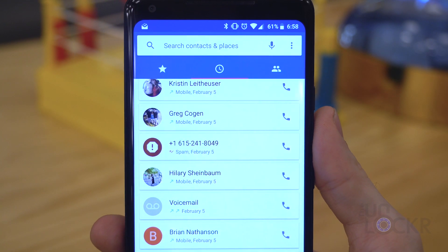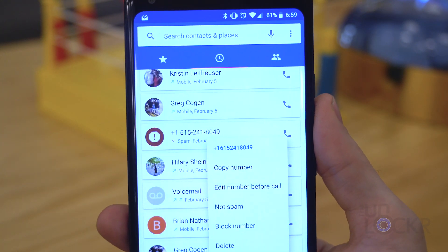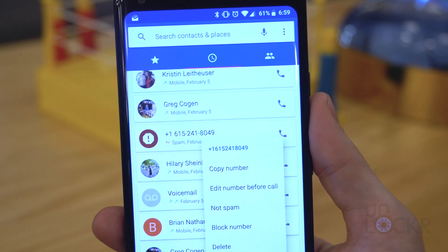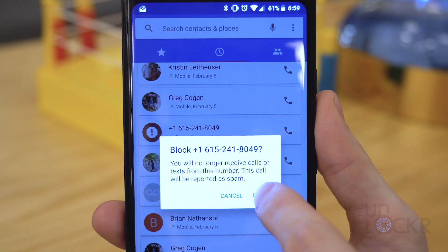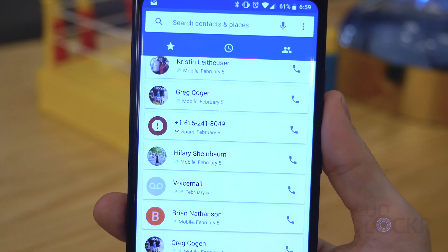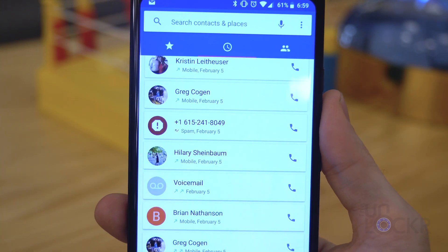Now you can and should use your phone's built-in blocking feature. You can tap and hold on a phone number you know is a spam caller in the call log and tap block on most devices. But the issue with this is that these companies have an unlimited amount of phone numbers they can use, so this just creates an endless loop of calls and blocking and calls and blocking.